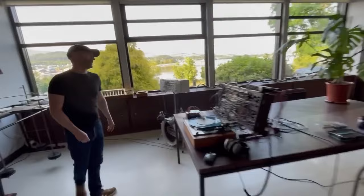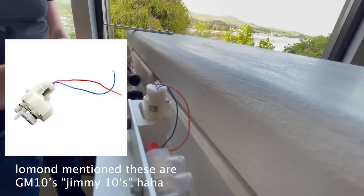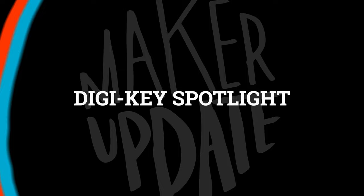On YouTube, Sam from Look Mum No Computer pays a visit to artist Lomond Campbell and gets a tour of some amazing sonic sculptures he's created. If you're interested in the intersection of sound engineering and technology, there are some really inspired projects here. One highlight is Lomond's use of geared pager motors he refers to as GM10s — they have a built-in spring clip that limits the range of motion, making them perfect for mallets and percussion.